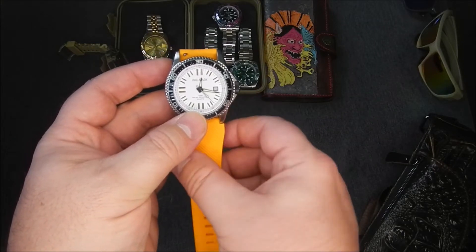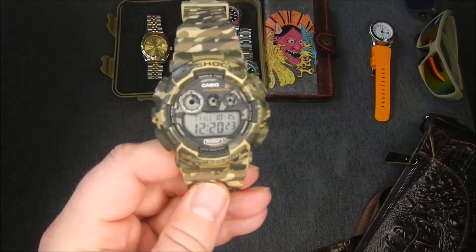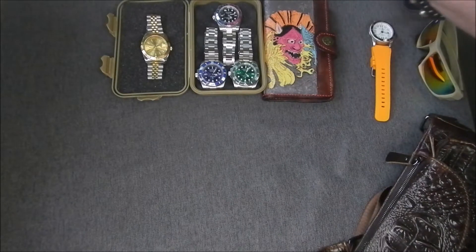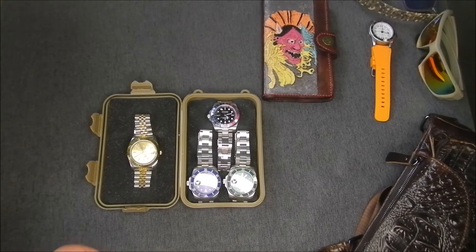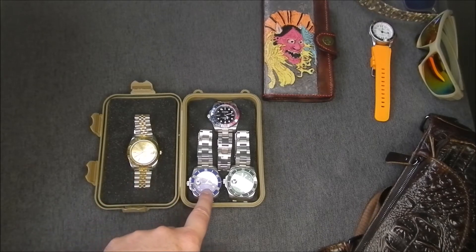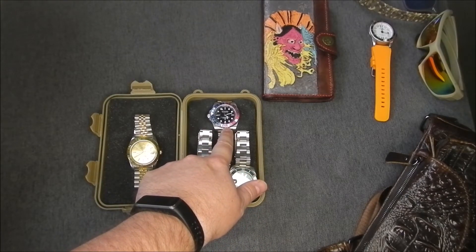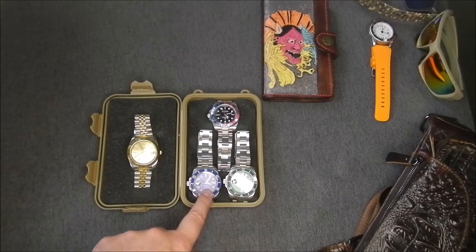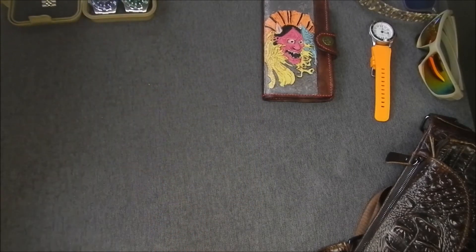The trusty G-Shock — this one I've had for about six years now, battery's still working, no problems. And I have a couple of Rolexes that I carry depending on the occasion or the place I go — some places you can't wear luxury watches. This is the Datejust, the Smurf, the Hulk, and then the GMT — that's a pre-ceramic. This one looks like stainless steel but it's actually white gold, so a little bit heavier than the others. But not a watch video, so let's carry on.